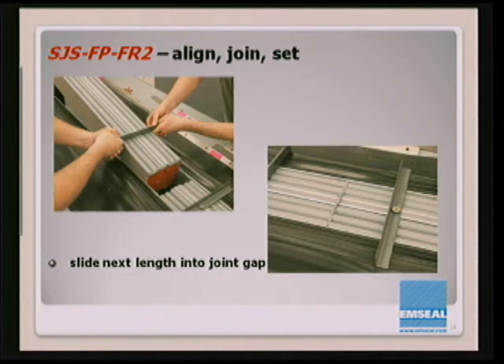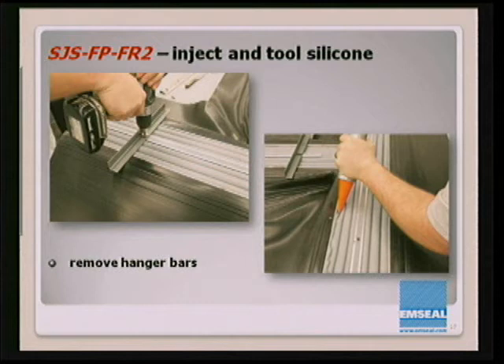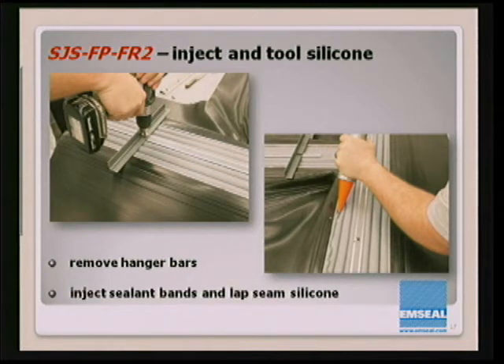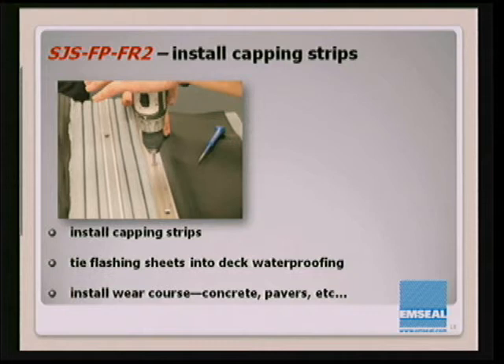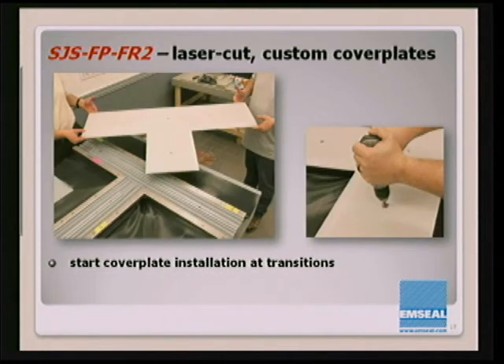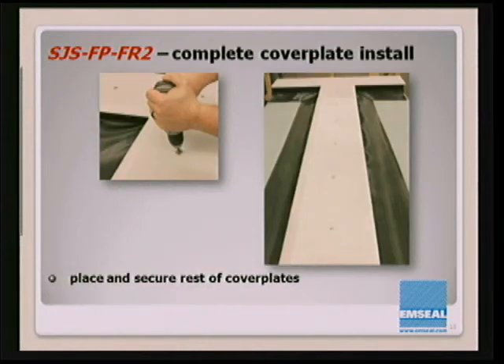The next length is slid into place, a pin aligns the two, and you tool the silicone into the bellows. Remove the hanger bars, inject a sealant band and lap seal silicone, reinstall capping strips, tie in the flashing sheets into the deck waterproofing, install the wear course — the concrete, pavers, etc. — and then the cover plates go on. The cover plates are custom laser-cut and self-tapped into the spline that comes as part of the system, so there's no hole locating — it falls where it fits.